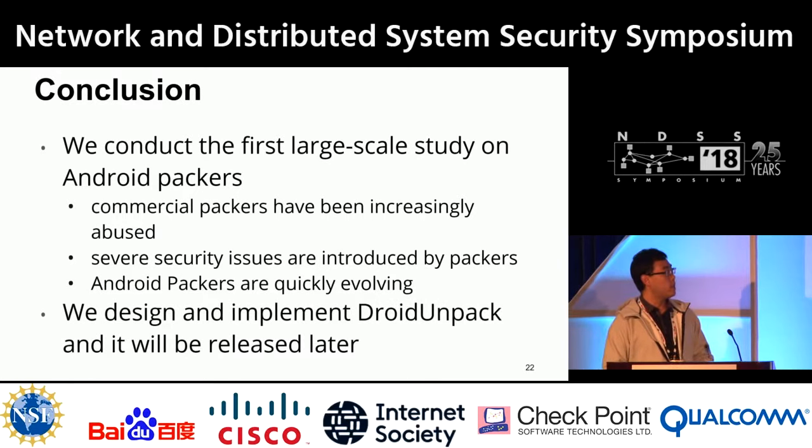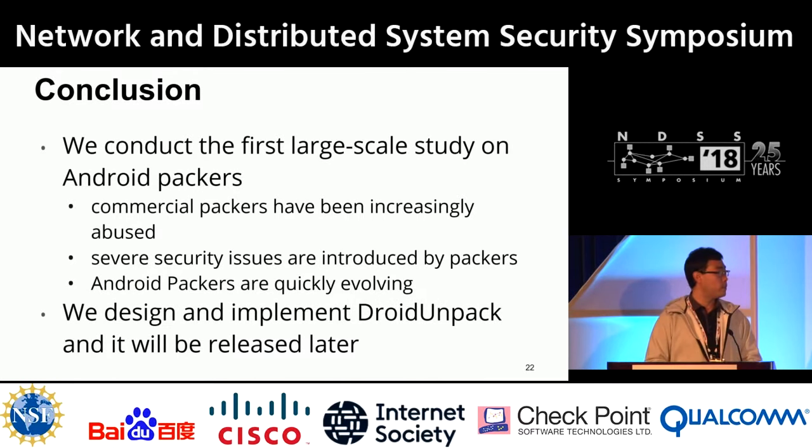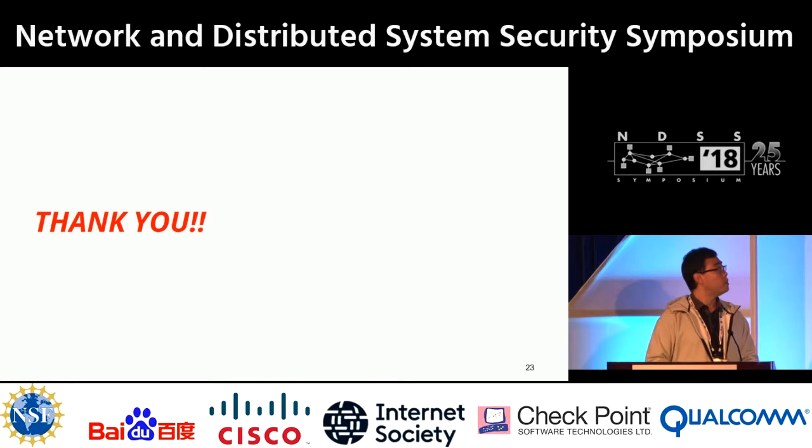We also designed and implemented our own system, DroidUnpack, which we will release later. Thank you very much.